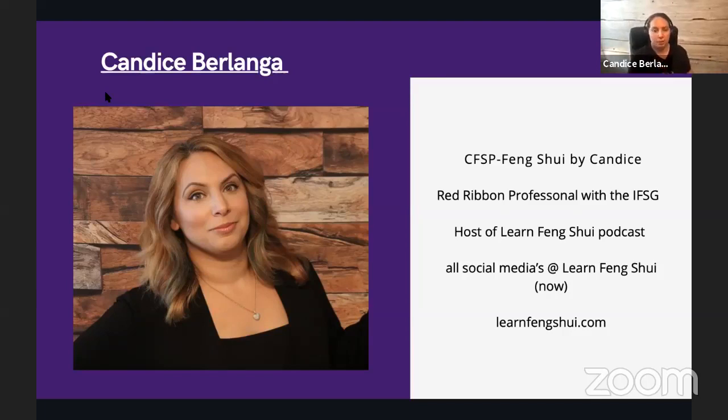You can find me on all social media at Learn Feng Shui — Learn Feng Shui Now on Instagram and TikTok where I make some fun videos. You can also find the podcast at learnfengshui.com. I've been doing a series of interviews for the last few weeks showcasing different feng shui practitioners to highlight the difference in the way we practice feng shui, called Winning with Feng Shui.